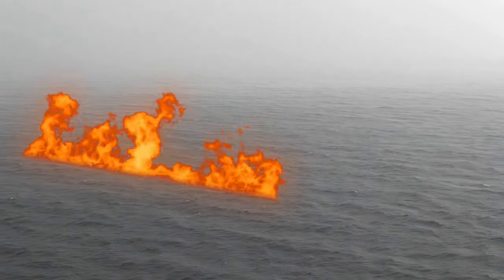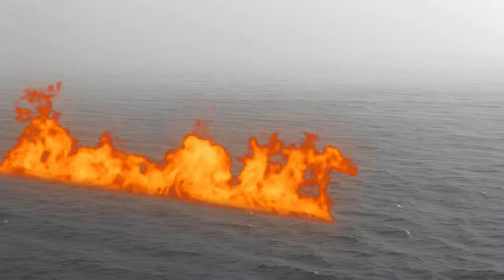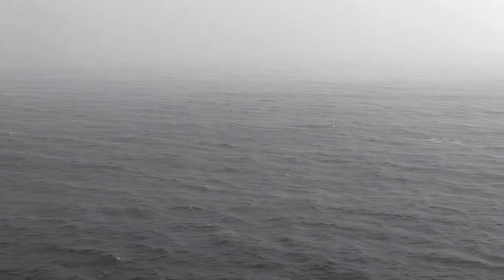Unfortunately, the birds were being deceived. It was the worst kind of bait-and-switch, because in real life — well, as they say, at least they went out in a blaze of glory.